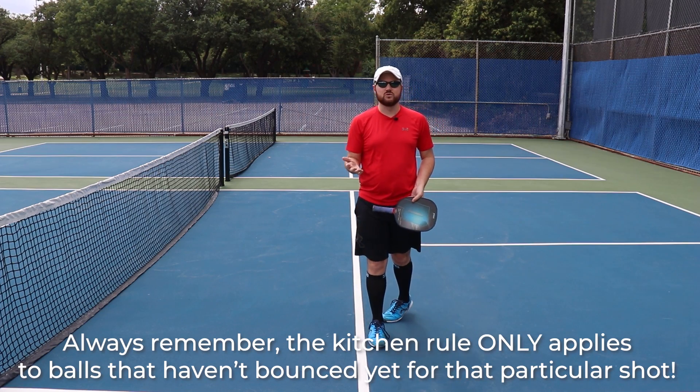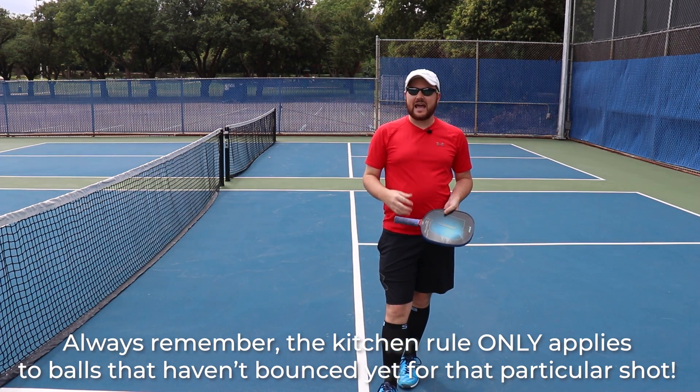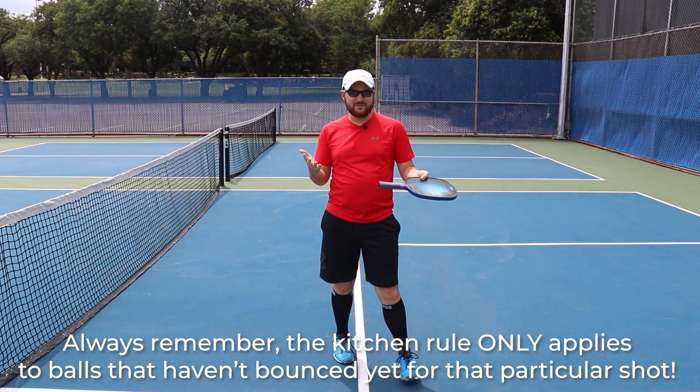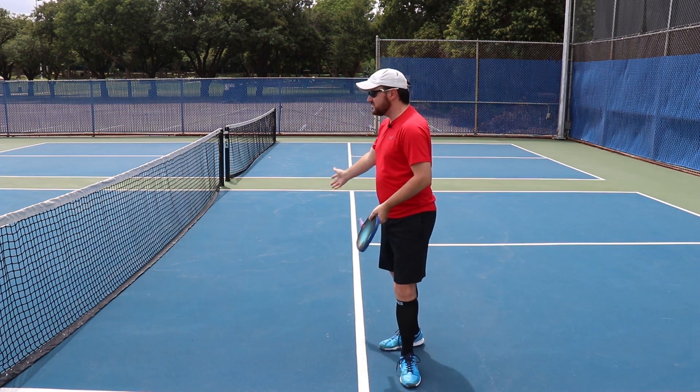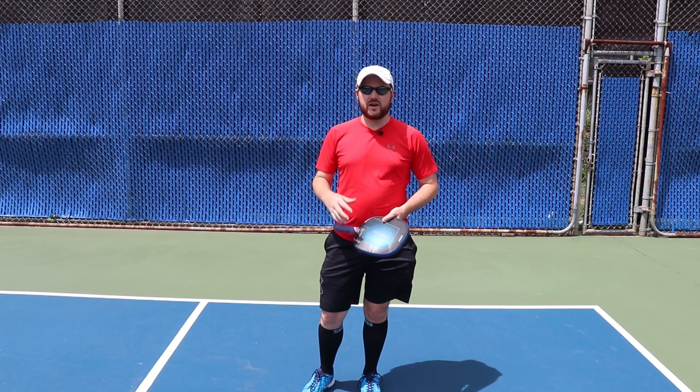Try to think of these kitchen rules as a past, present, and future tense, and it'll make a lot more sense. These rules may seem nitpicky, but this zone is why pickleball works. If we didn't have this zone, pickleball would be dead.